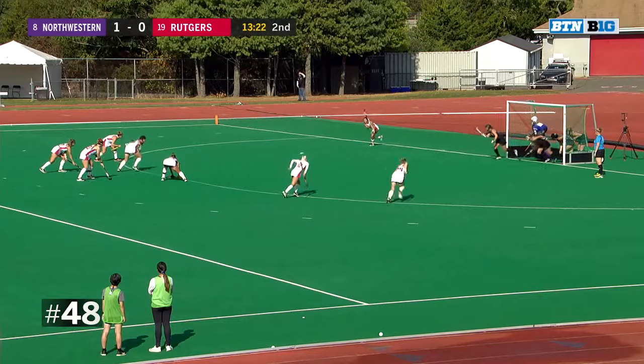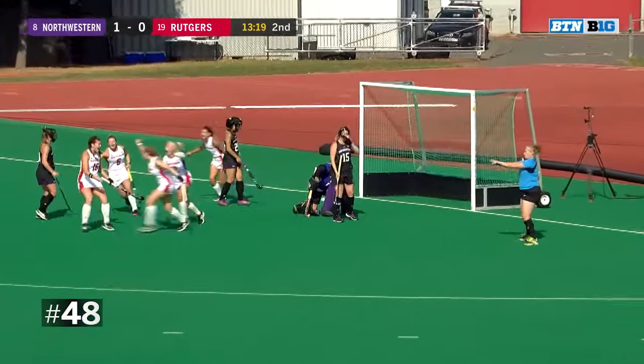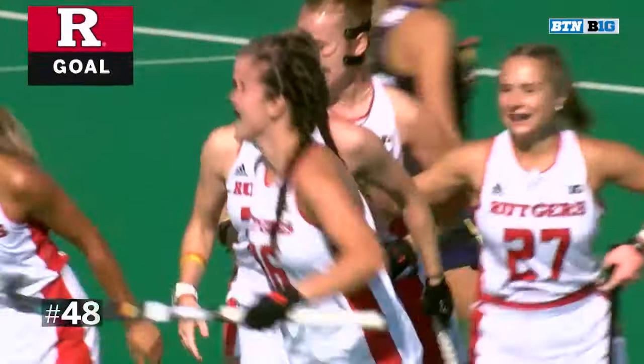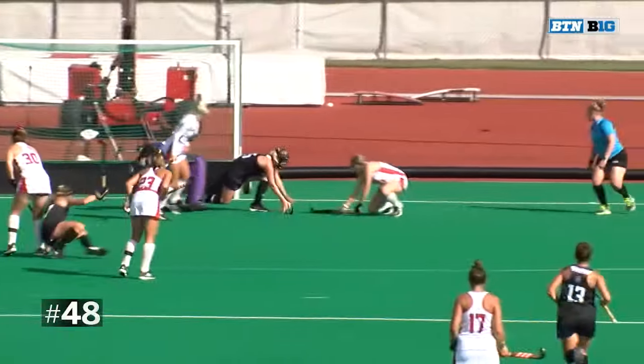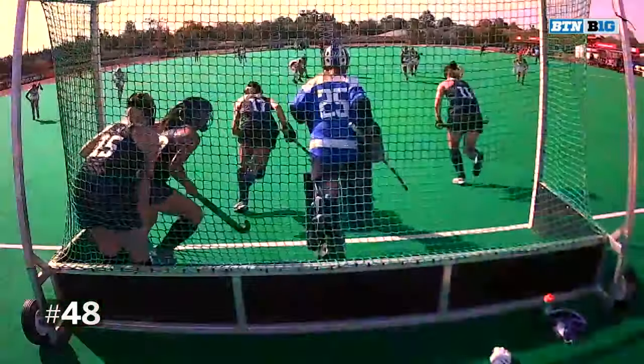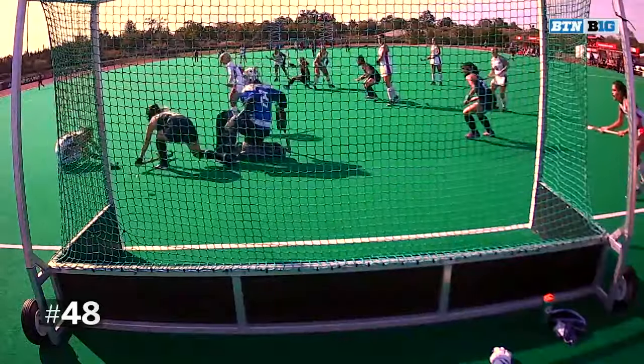Rutgers did not have any penalty corners in the first. Teed up for Cuneo and off the ricochet — it's a goal! She knows that her offensive player is going to come in and try to deflect that into the goal. That was a key set play that they've been practicing all week long.